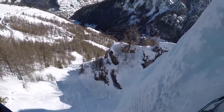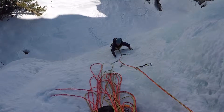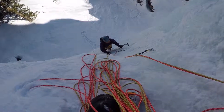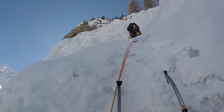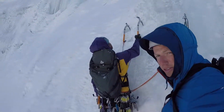Top of pitch one now. We've made ourselves safe here. Just at the top of the second pitch now — I led the first, Ben led the second and he's now leading the third. Like a boss. Because I'm still tired from the first.